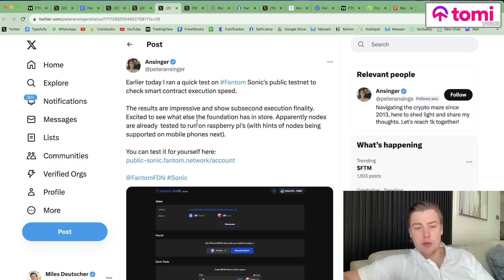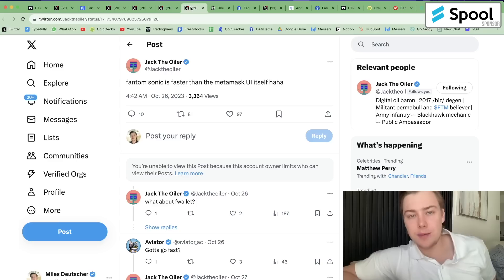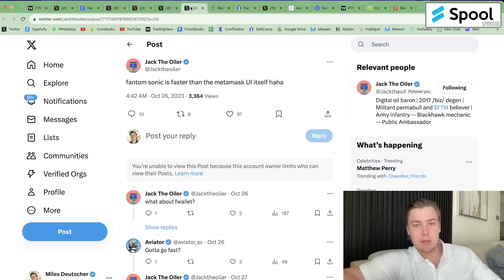Apparently, nodes are already tested to run on Raspberry Pis, with hints of nodes being supported on mobile phones next. I think that's actually pretty cool, because we do need L1s that can have a strong presence in the mobile sphere, considering that's what a lot of users interact with. Solana tried to do it through Saga, but the more operators that can launch on mobile, the better. And Jack the Euler, who's a fan of Fantom, said Fantom Sonic is faster in his experience than the MetaMask UI itself.